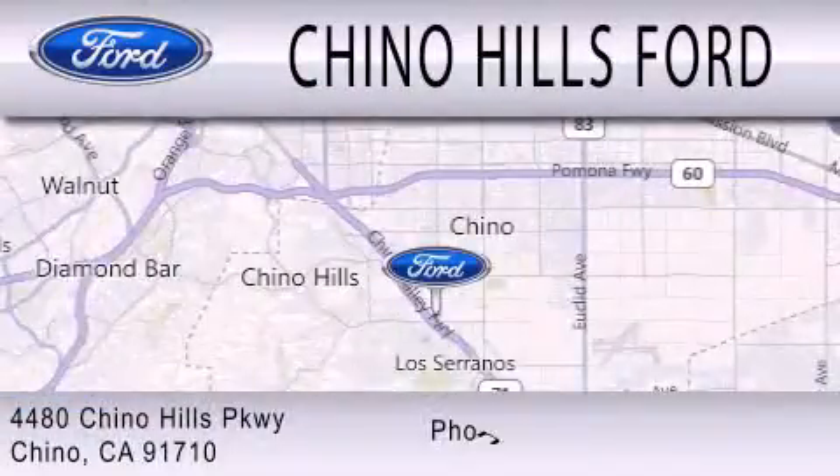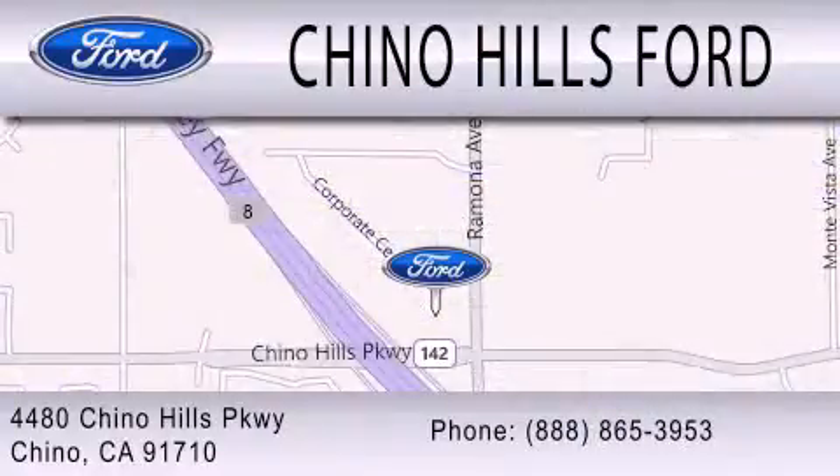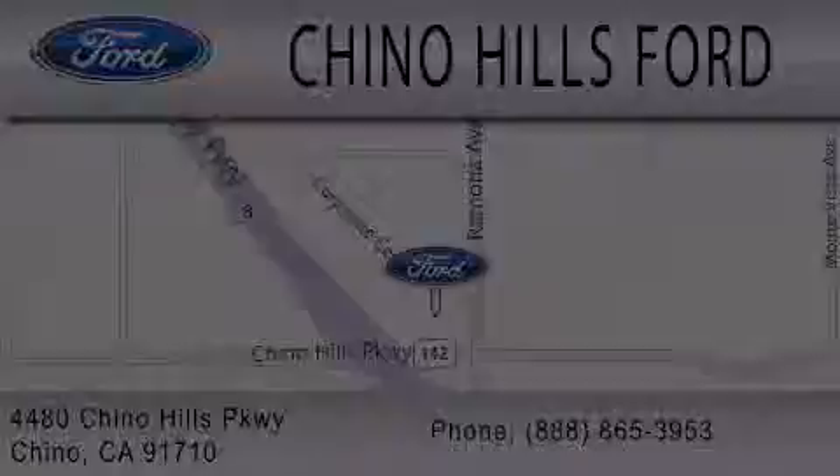We are located at 4480 Chino Hills Parkway in Chino. I'll see you next time.